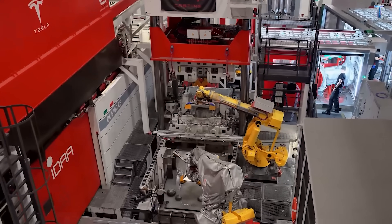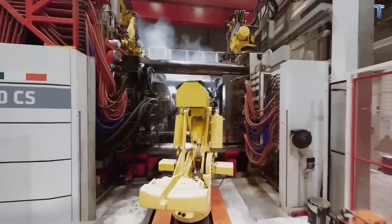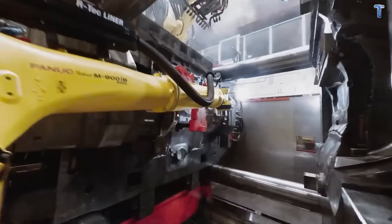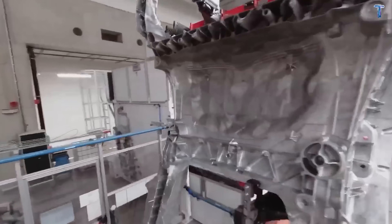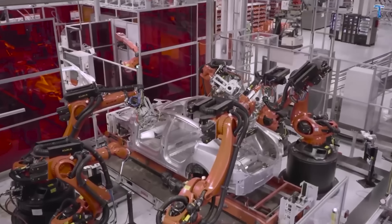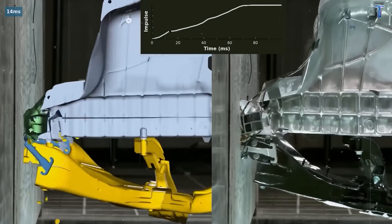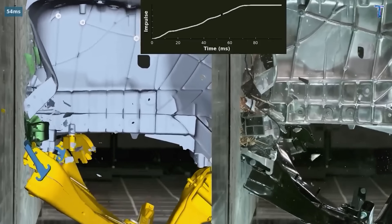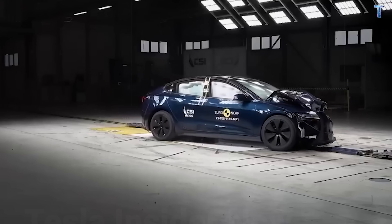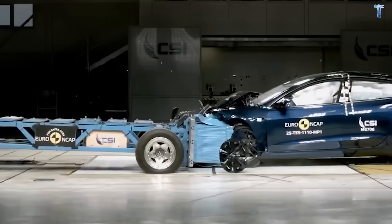Each casting cycle takes 80 to 90 seconds — that's 40 to 45 complete chassis sections every hour. The structural battery pack becomes the load-bearing floor, distributing crash forces across the entire chassis like a fighter jet fuselage. Torsional stiffness of 45,000 newton meters per degree — 30% stiffer than Model 3, and literally double a Honda Civic or Toyota Corolla.